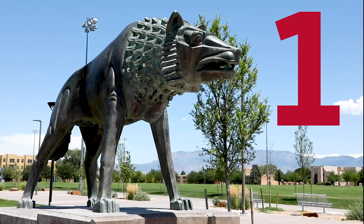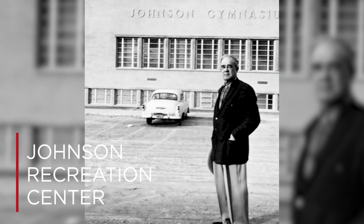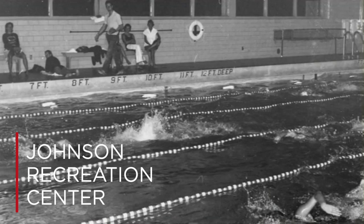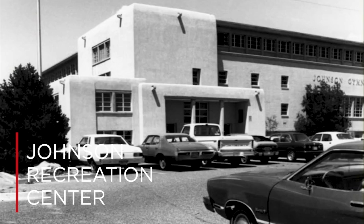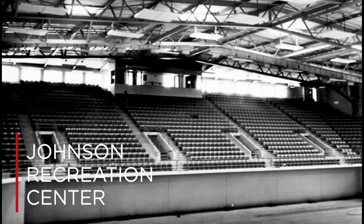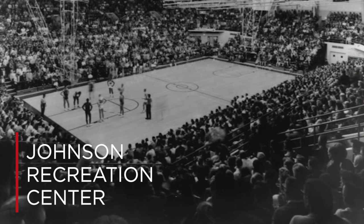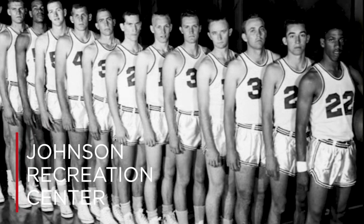Coming in at number one: UNM's Johnson Recreation Center. Named after a prestigious head coach of UNM, Roy Johnson, the gym was built in 1957 and hosted UNM's basketball games, volleyball games, and physical education courses. Johnson was built with 170,000 square feet and had more than 300 rooms, complete with a swimming pool, a smaller gymnasium, handball courts, offices, and more. It served as the university's primary stadium, seating more than 8,000 audience members, and was home to the Lobo basketball team until the Pit opened in the mid-60s.